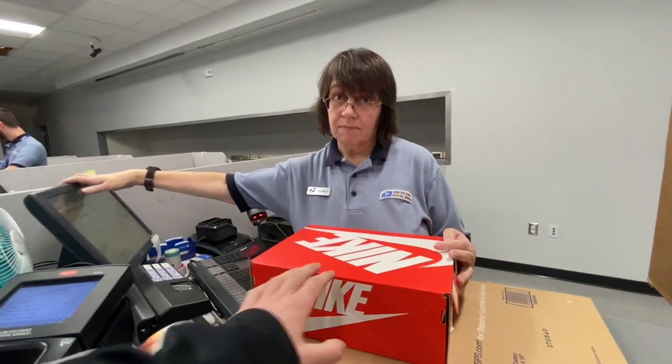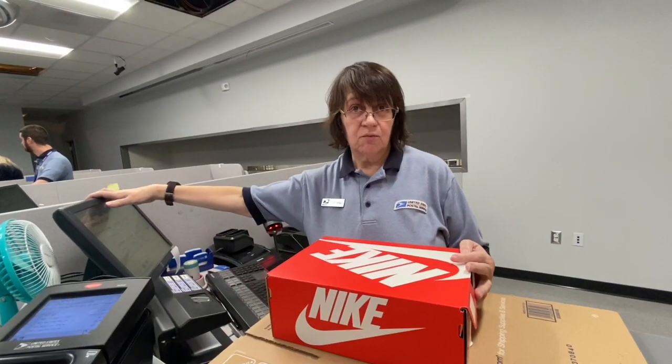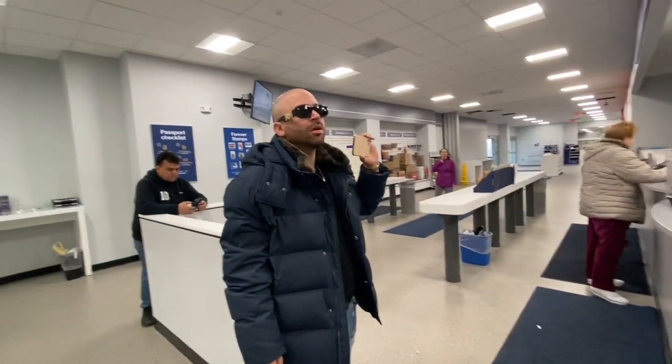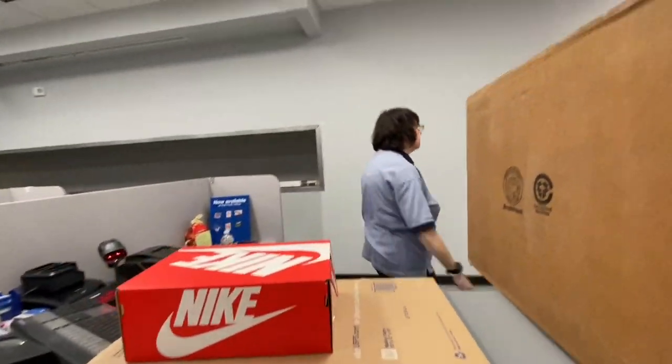I think we'll do that option. Do you think this would fit in that shoe box? I'll get the box and we'll find out. Absolutely, let's do that. How long would it take to arrive? New York to Buffalo — Priority Mail is three days. So let me see if the box fits. Thank you very much. You're welcome.